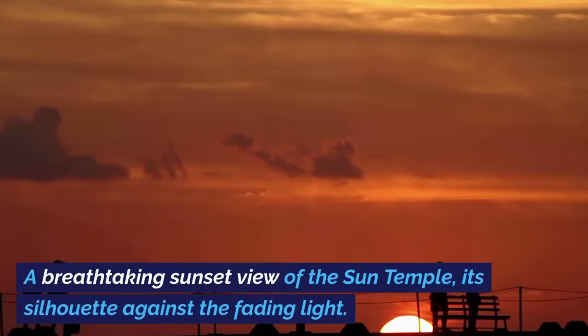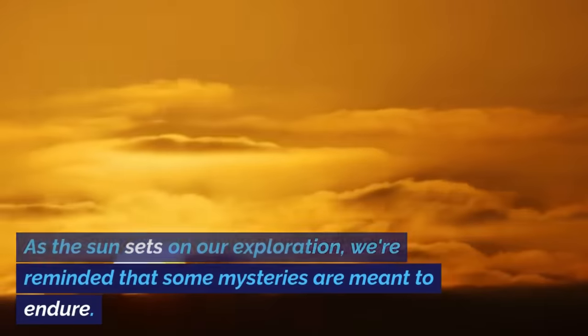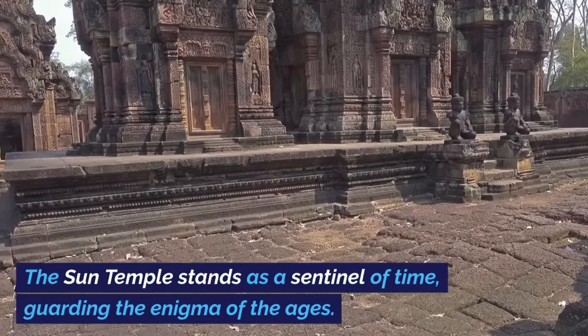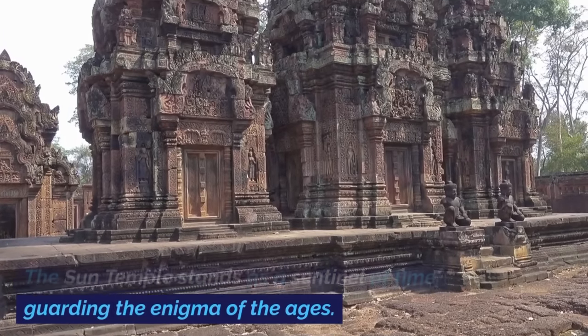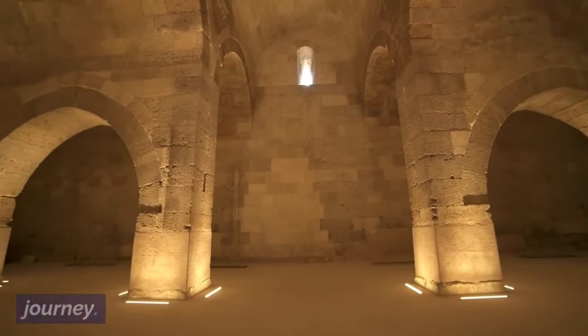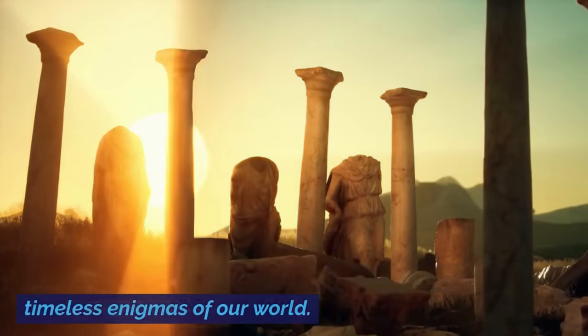A breathtaking sunset view of the Sun Temple, its silhouette against the fading light. As the sun sets on our exploration, we're reminded that some mysteries are meant to endure. The Sun Temple stands as a sentinel of time, guarding the enigma of the ages. Thank you for joining us on this captivating journey. Until next time, may you continue to explore the timeless enigmas of our world.